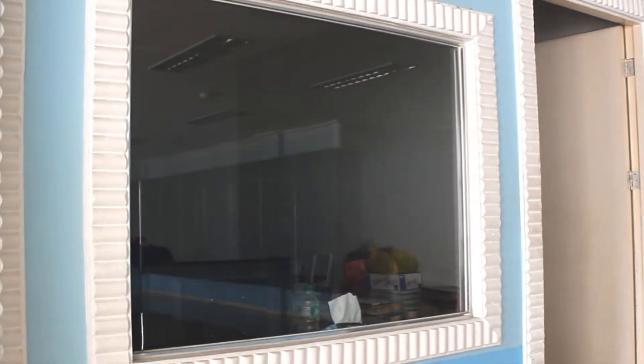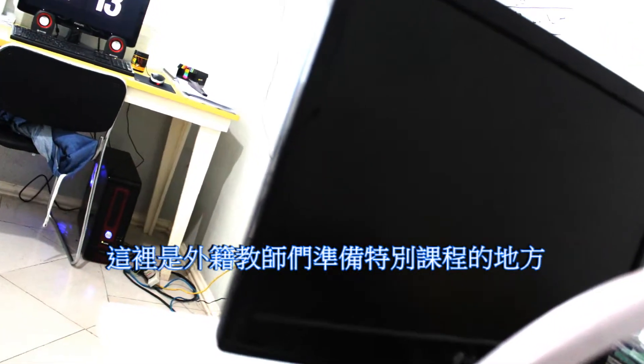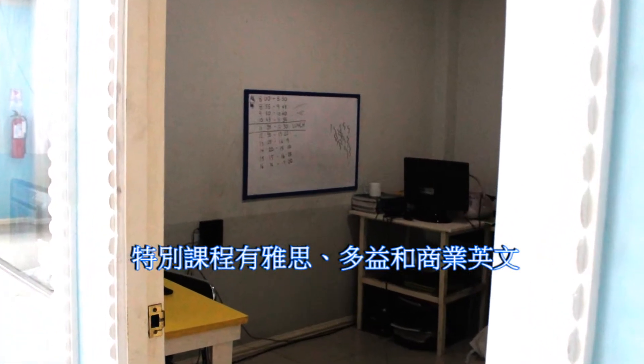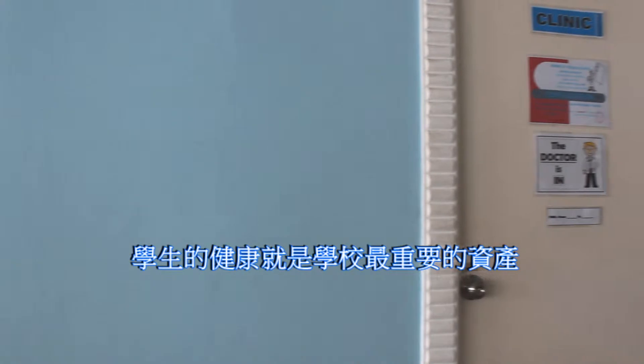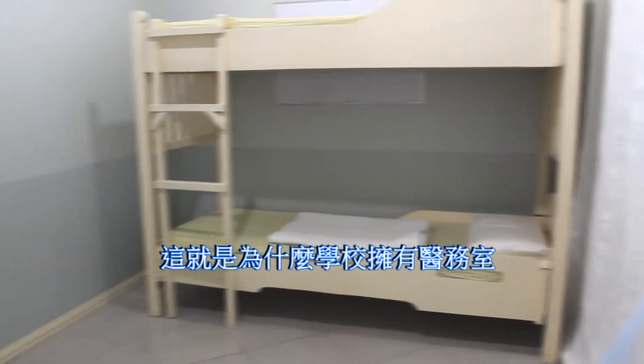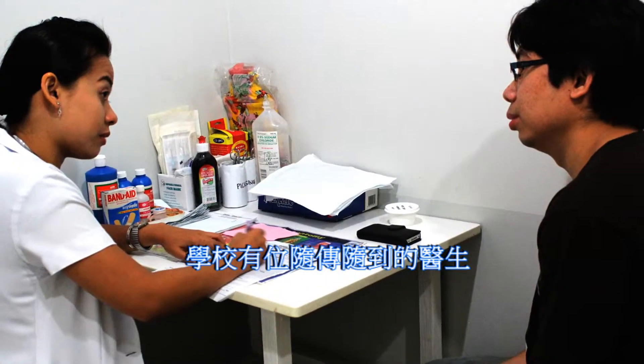Beside the accounting office, we have the native speakers lounge. This is where native speakers research and prepare for their specialized lessons such as IELTS, TOEIC, TOEFL, and business lessons. Our students' health and well-being are among the top priorities of this school, which is why we have a clinic that serves with a full-time nurse and an on-call doctor.